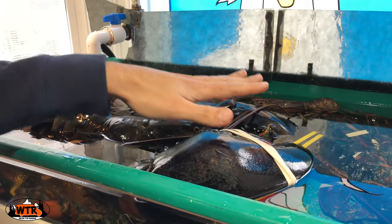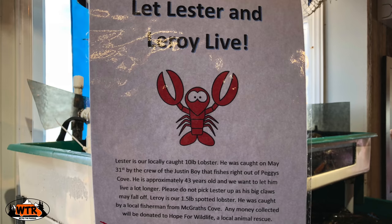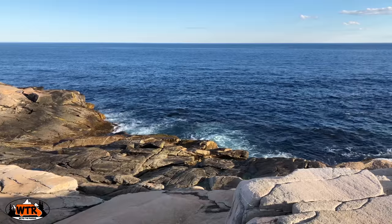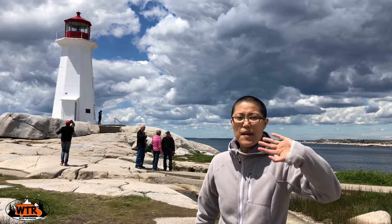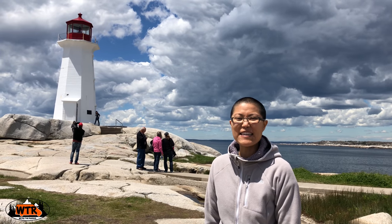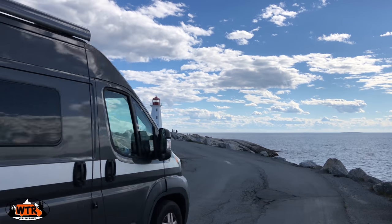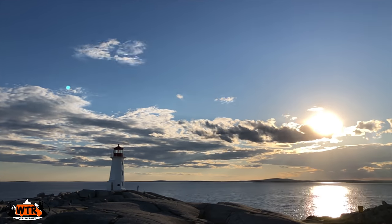We met Lester, a 10-pound lobster, and Leroy, a one-and-a-half-pound spotted lobster at the local seafood restaurant. Peggy's Cove definitely ranks as one of the most beautiful places we visited in Nova Scotia. Hey mom and dad, we made it to Peggy's Cove — thanks for the recommendation, it's beautiful here. Once the crowds died down, we drove the van closer to the lighthouse to enjoy a spectacular sunset.